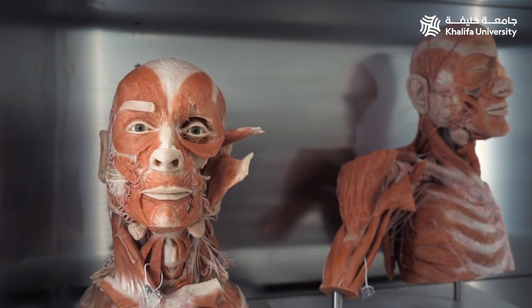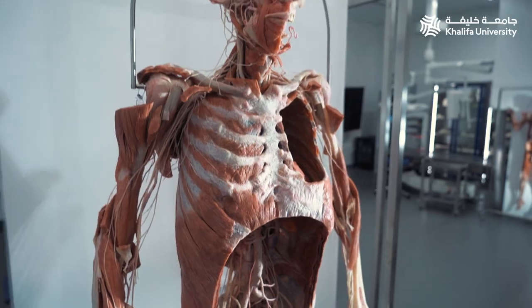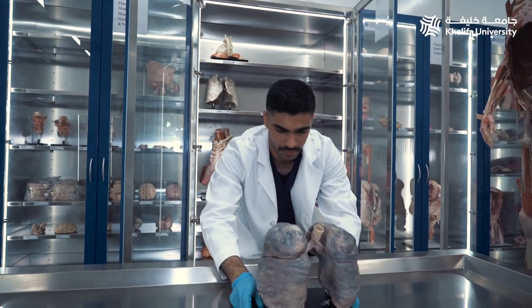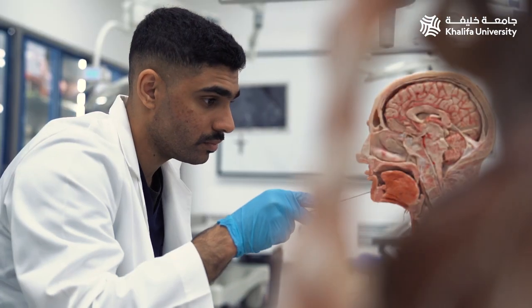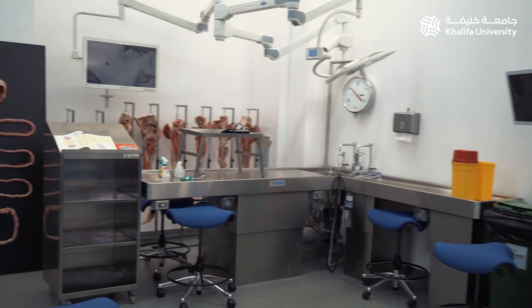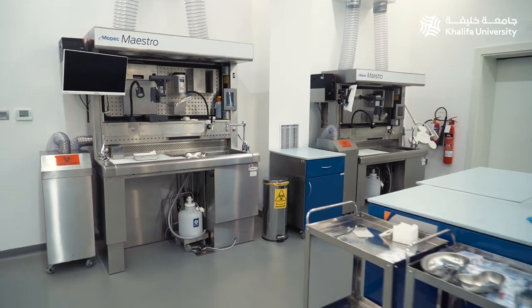Von Hagen plastination specimens are one-of-a-kind real human teaching specimens made in Germany, stemming from body donors who donated their bodies with willed legal consent for the education of future generations. Adjacent to the instructional studio is the preparation area, which has two gross anatomy preparation stations and an L-shaped dissection table with integrative camera capabilities to the instructional studio.